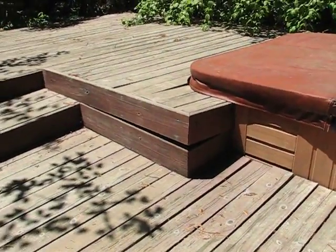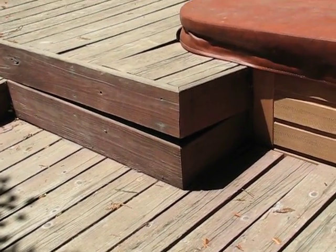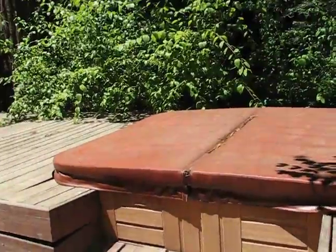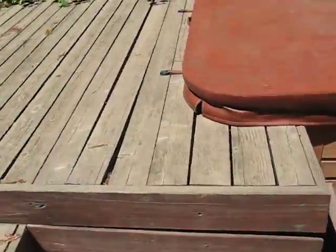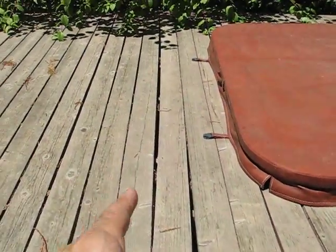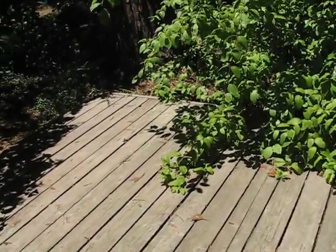The weight of the hot tub looks like it just kind of sank the whole deck down right in this area. They use the hot tub a lot, but structurally it's damaged the deck. And there are boards that are just warped and really in need of some attention.